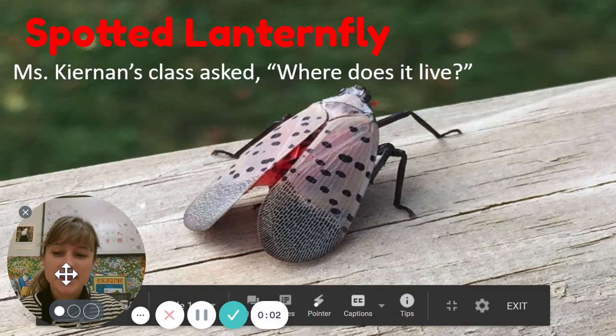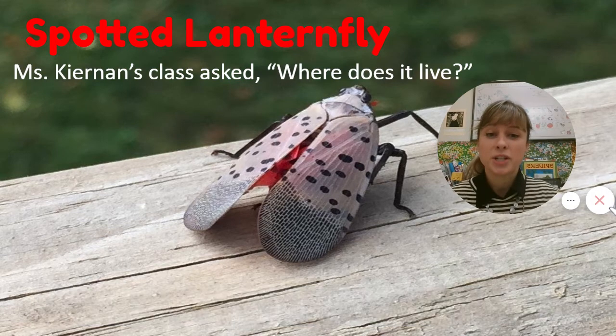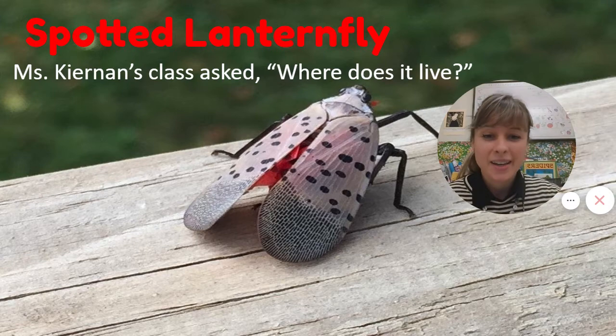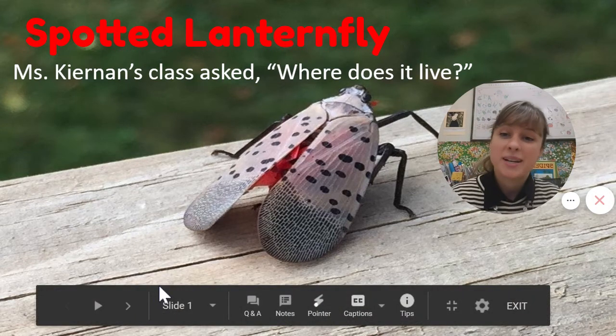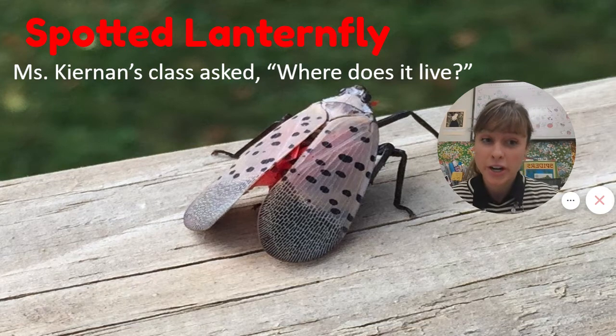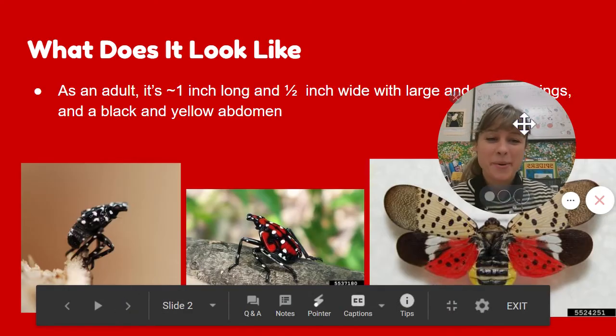Hello everybody, it's Ms. Deegan and I'm going to be answering Ms. Kiernan's kindergarten class question: where does the spotted lanternfly live? This is a great thing for kindergarten to be learning about because this is a garden pest for sure — it's like the ultimate garden pest. So let's learn a little bit more about them.